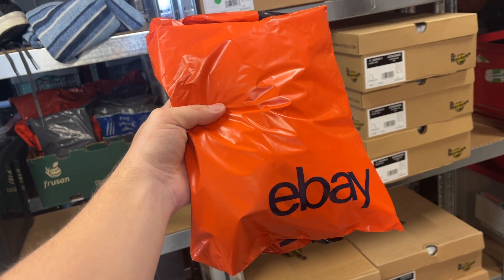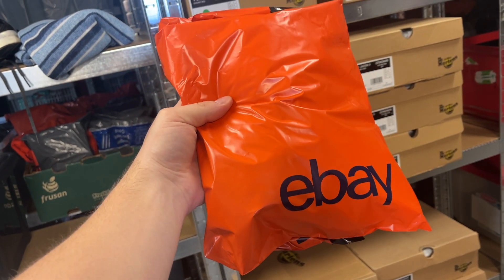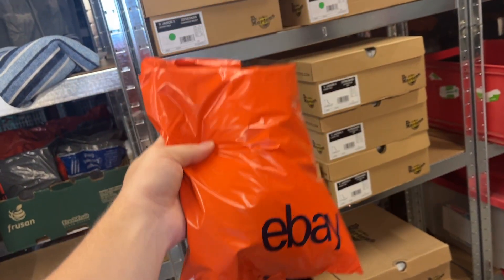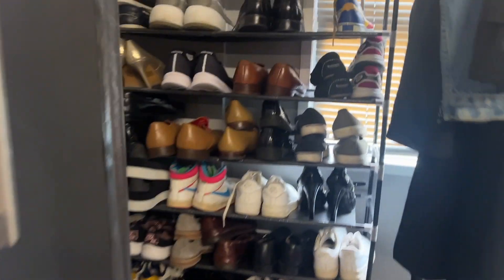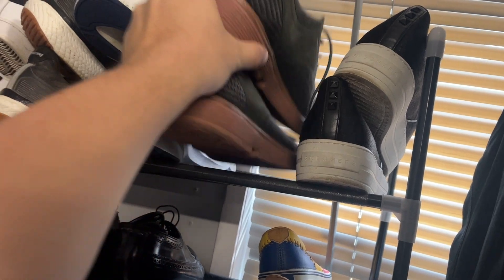Sold a Nike t-shirt to a subscriber — that will be shipped out to you now. Massive thank you so much for the support. If any of you guys are looking to buy anything from my store, please let me know on Instagram and we can sort out a little discount.